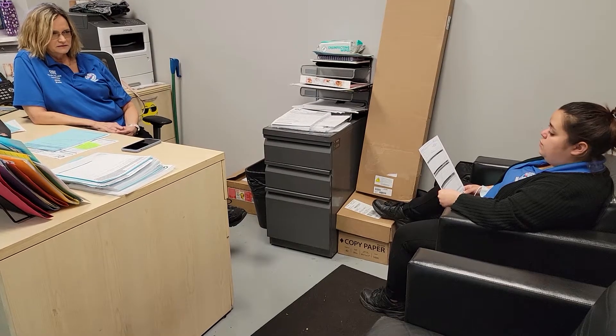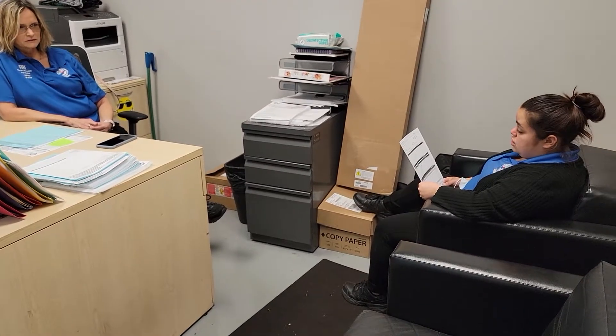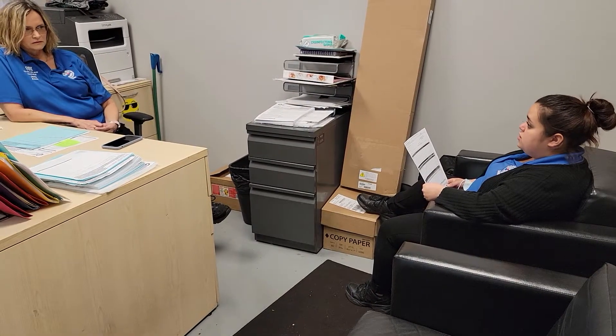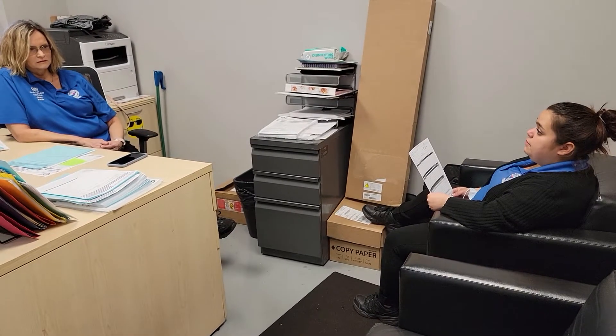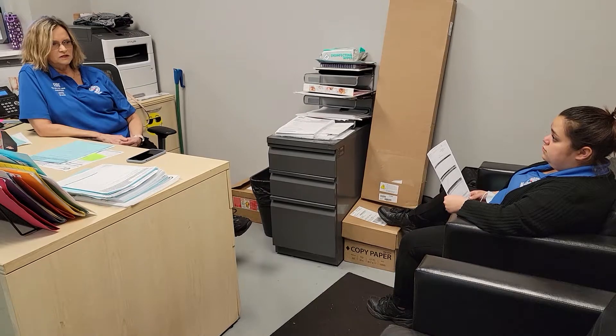Do y'all have any kind of financing? Yeah, we have Sunbit. It's installment payments through the dealership. If you have a driver's license and a good debit card, it'll take a few minutes to see how much you qualify for if that's an option for you. Okay, well let's try that.